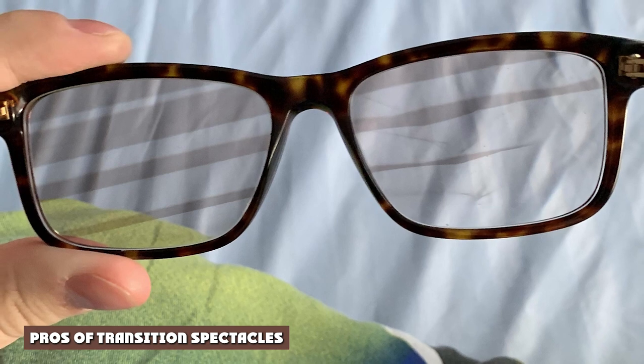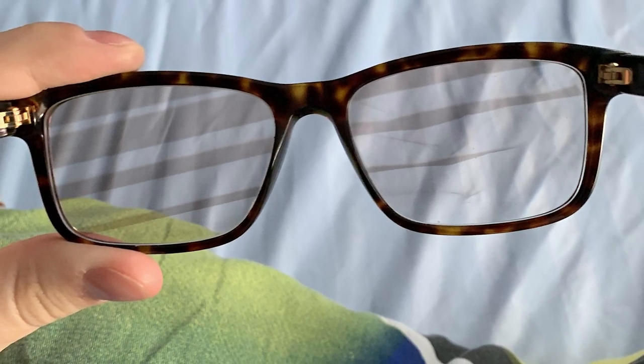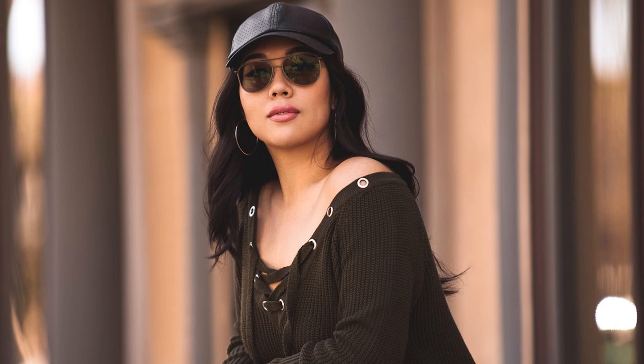Pros of Transition Spectacles. 1. Convenience: For those with a strong prescription, transition spectacles offer a convenient solution for sun protection as they possess UV protection. This saves you the hassle of switching between your regular spectacles and prescription sunglasses, and is especially convenient for those who are constantly moving indoors and outdoors all day. With transition lenses, you have one less thing to carry in your bag, limiting the risk of losing glasses.